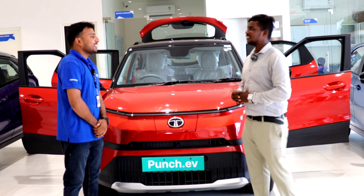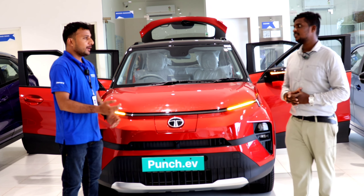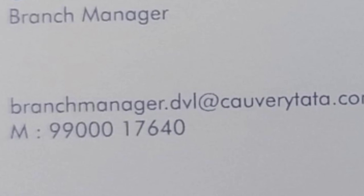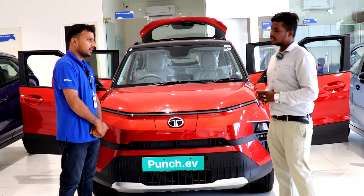You will be speaking with Kushal Kumar, the Tata Showroom Sales Executive. How are you, sir? I am very happy. How are the showroom details? It is the Tata Showroom. We are here at Devinayali, on the National Highway service road.